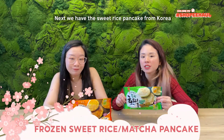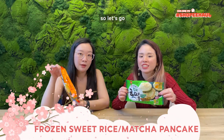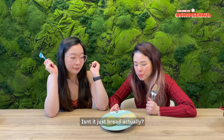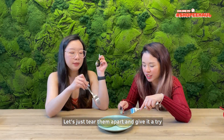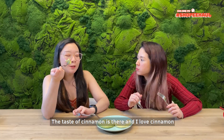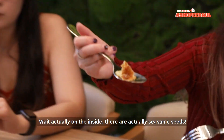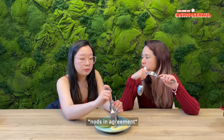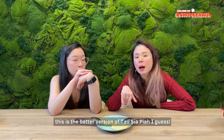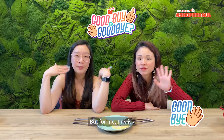Next, we have the sweet rice pancake from Korea. Freda's holding the original flavour and I have the green tea flavour. We're going to pop it into the microwave oven before we try it. The Korean pancakes smell really good — fresh from the microwave, they smell like bread actually. It's fluffy! The taste of cinnamon — I love cinnamon. Even the original one has a bit of a fluffy kind of flavour. There are sesame seeds inside! This is going to be a very good breakfast. It comes well with milk or tea. It's like a better version of Tau Sar Piah, and for me this is a good buy!